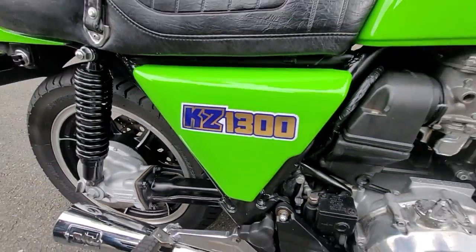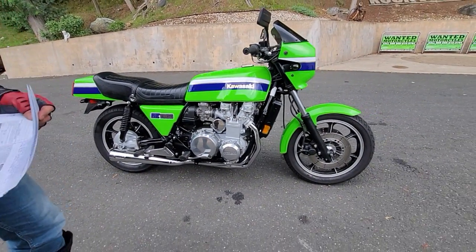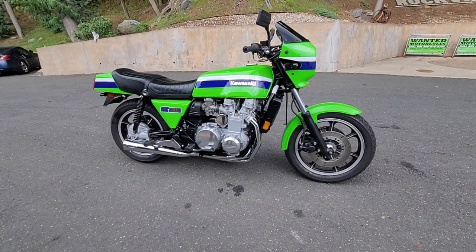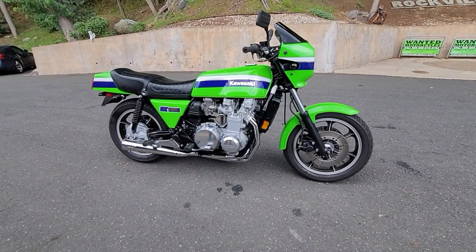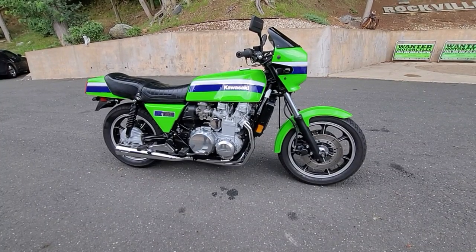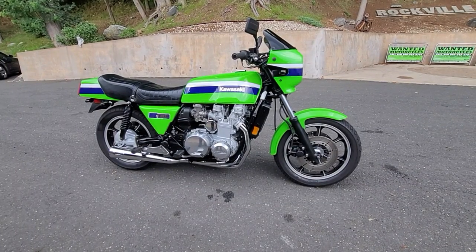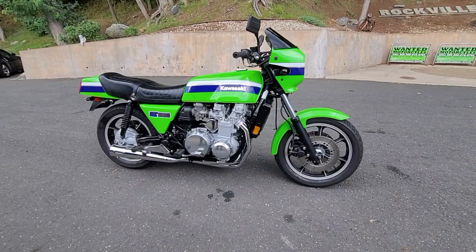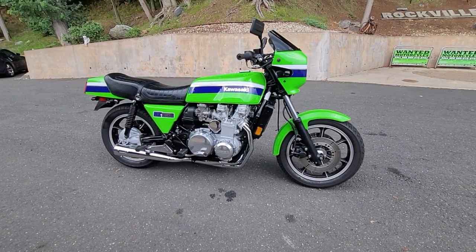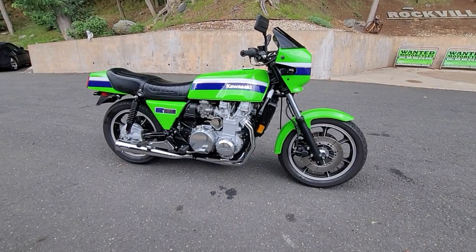These custom decals on the side are just on point. You can pull up to a meet with this, you can go to Daytona on Main Street — nobody's going to give a brand new $60,000 CVO Harley a second look when you're rolling with a six-cylinder beast like this. Heads are going to turn everywhere, wrenches will drop at every shop you pull into. It looks like a factory Eddie Lawson replica, which is the best part — it looks production but it's custom built. It originally started life as a touring model.